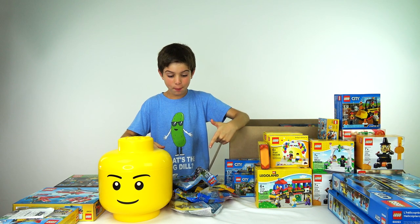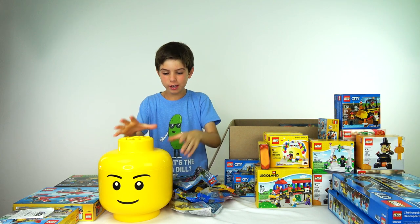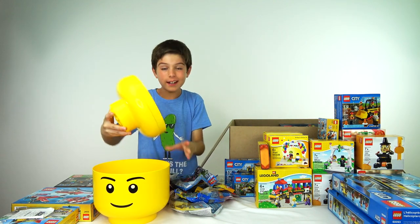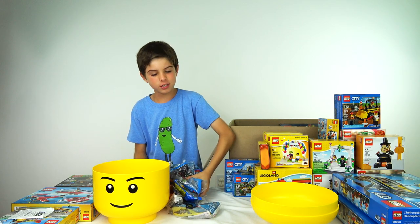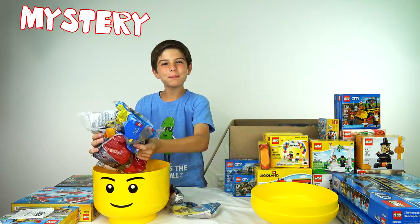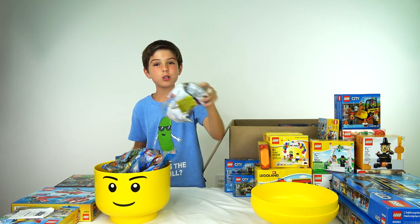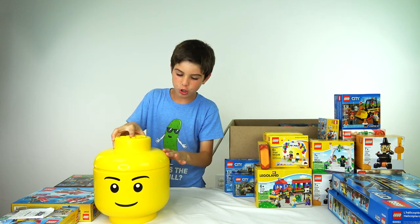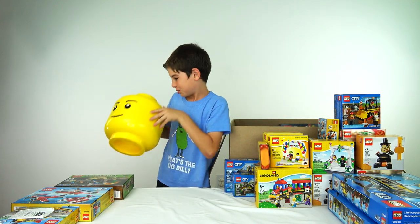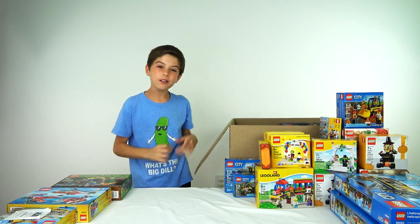And all these party bags right here — they are really cool and I'm not going to tell you what they are. But if you want to find out, it's the Lego Party Bag Mystery Monday. Every Monday I upload one of those videos and I get a mystery party bag from this Lego brick storage bin right here. All right, let's move this aside and now let's continue.